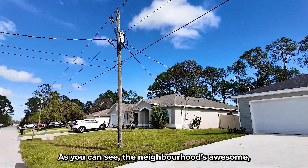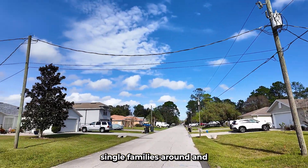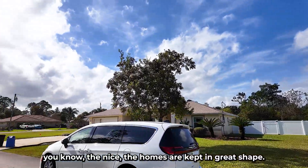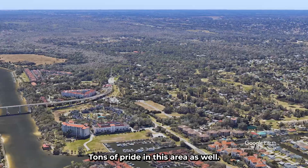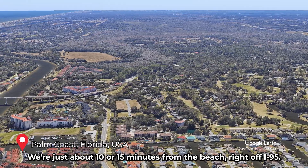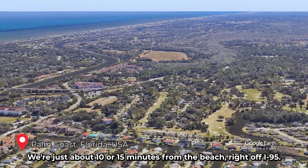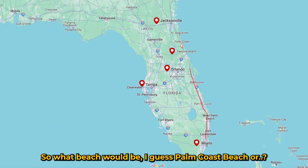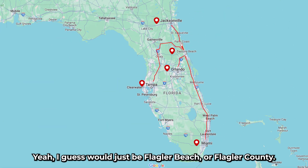As you can see, the neighborhood's awesome. Single-families all around. You can tell from the manicured lawns and the nice homes — the homes are kept in great shape. Tons of pride in this area. We're just about 10-15 minutes from the beach, right off I-95, so transit's super easy. The beach would be Flagler Beach.